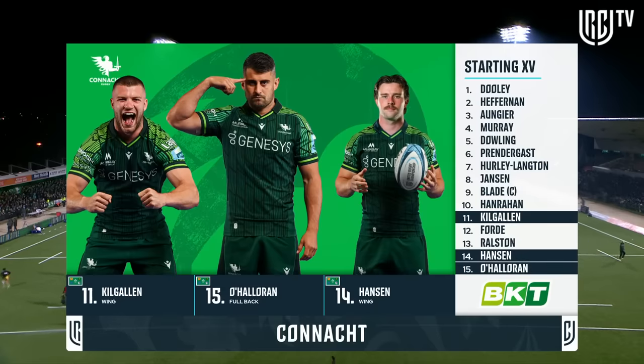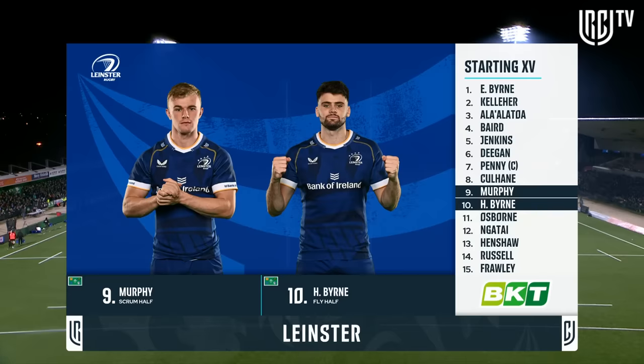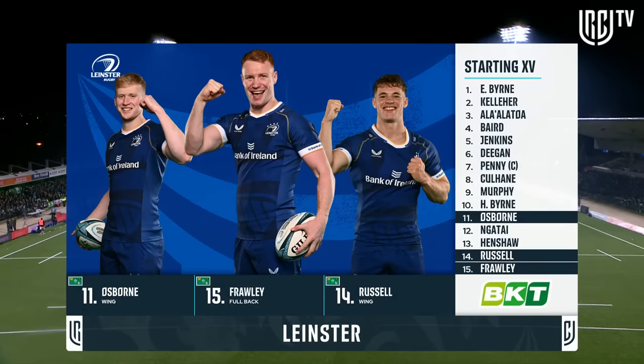Mack Hanson, the big name, back in his first appearance of the season in the Connacht back three. Ben Murphy and Harry Byrne start together for the first time at the halfbacks. Charlie Natai and Robbie Henshaw in the centre, and a back three of Rob Russell, Jamie Osborne, and Kieran Frawley at full back.